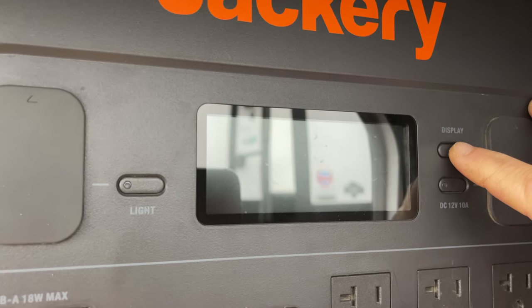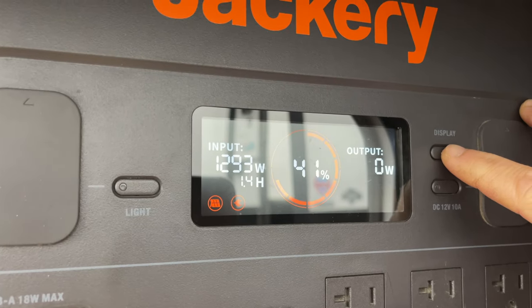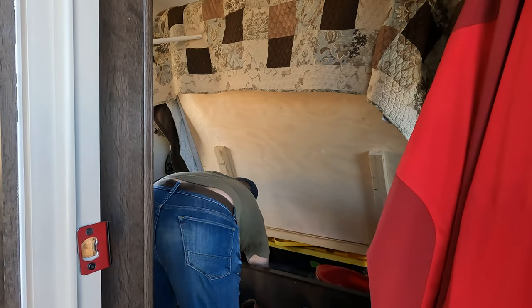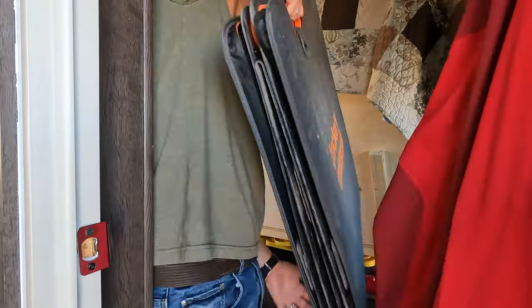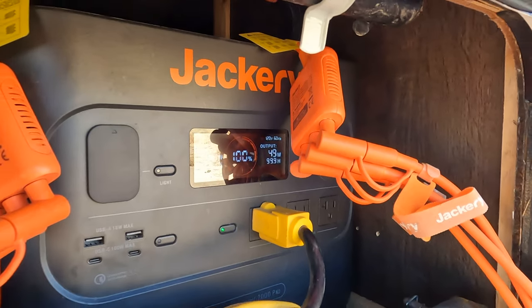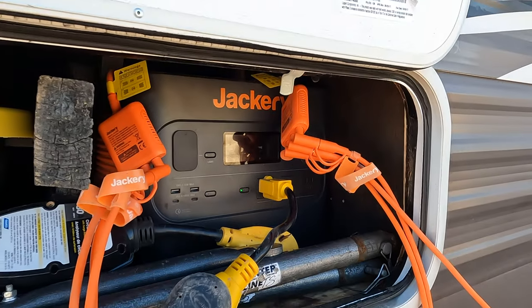Jackery suggests keeping the battery above 20% charge for optimal battery longevity. If you aren't going to use your Jackery power station for an extended period of time, say three months or more, it's suggested that you keep the battery above 50% charge, making sure to turn off all the power ports so they don't drain the battery and recharging the power station every three months to get it back up to full capacity.